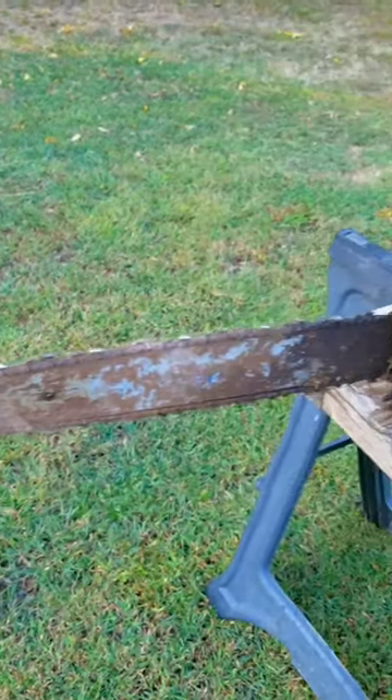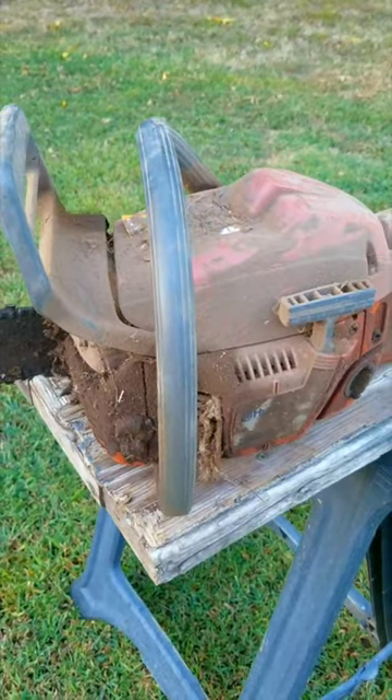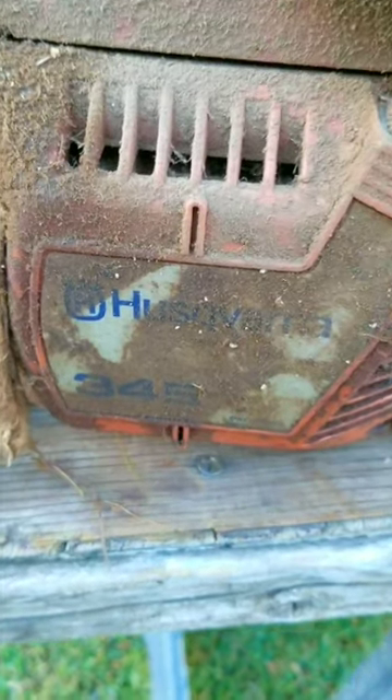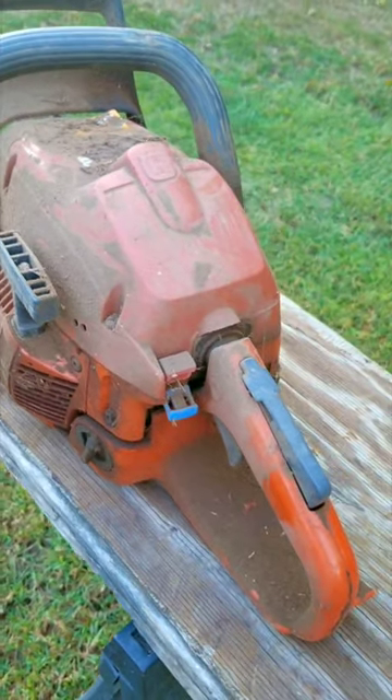If you're going to get a chainsaw, what's the best way to store it? Would you clean the saw of wood chips, drain the fluids, and then put it away in its case somewhere on the shelf out of reach of your kids — or would you put it under a tractor in a barn with a dirt floor with all the fluids still inside it for as long as humanly possible?